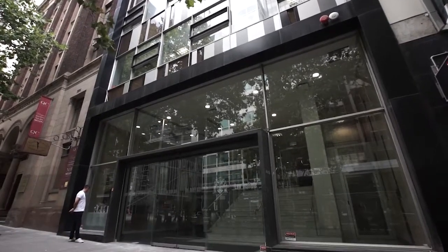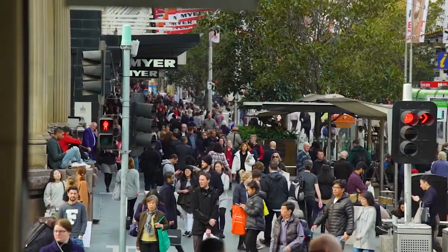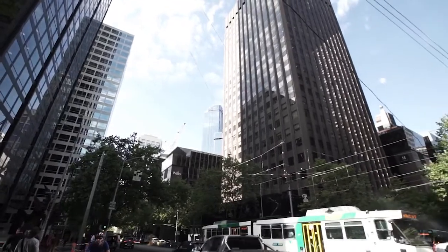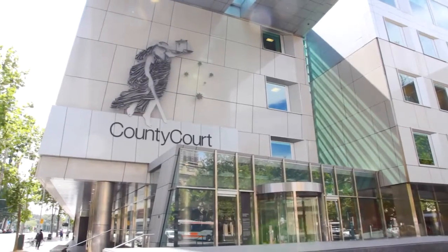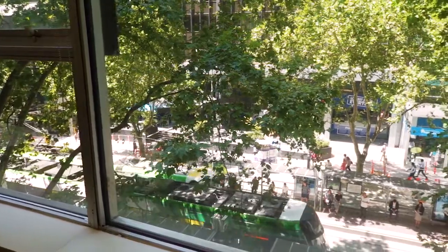470 Bourke Street boasts a prime location in the heart of the Melbourne CBD. It is surrounded by the Bourke Street and Collins Street financial and retail precincts. It also backs directly onto the Supreme Court of Victoria and provides immediate access to the legal precinct. All modes of public transport are readily accessible from the property.